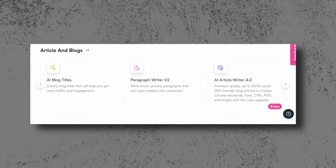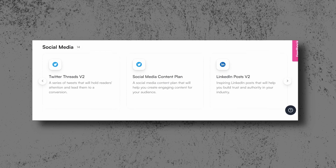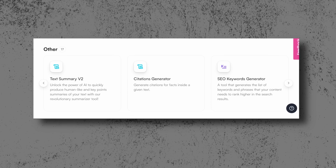Also, WriteSonic has an extensive list of AI tools for copywriters, bloggers, ad specialists, and more, to help with any written work like blog posts, product details and headlines, social media content plans, website landing pages, and so on. All of those tools are available in a single subscription.